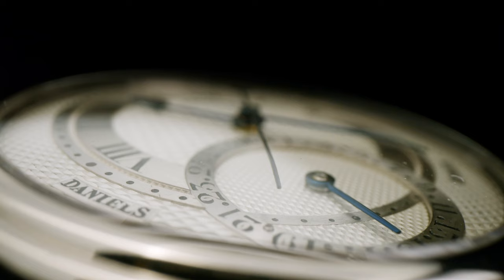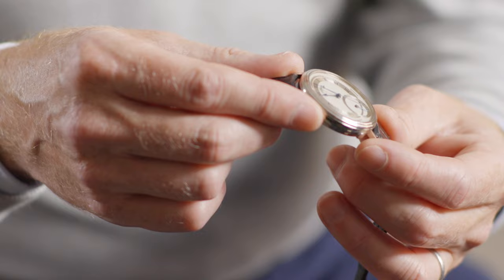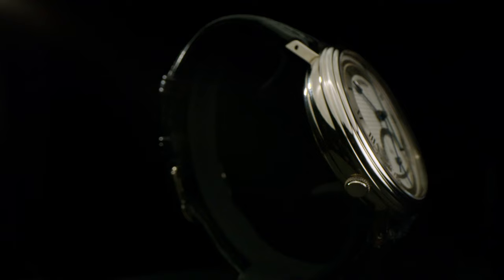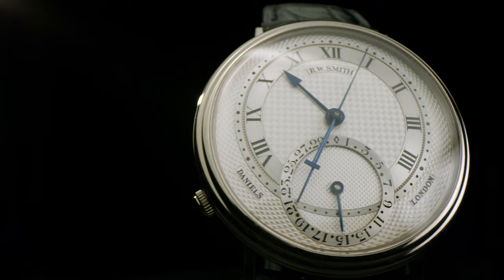In 2001 I set up my own business and I started making watches under my own name. And this watch was sitting there as a potential source of income to help leapfrog the business into the next stage. I sold it privately, so this is the first time the watch has ever appeared on the secondary market.